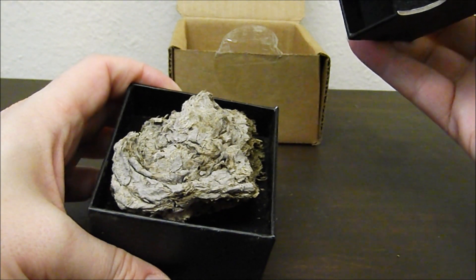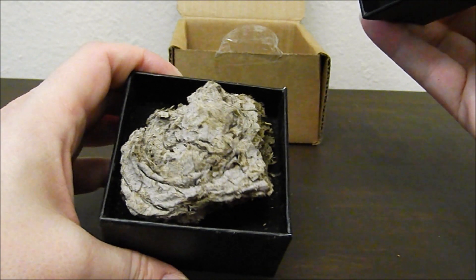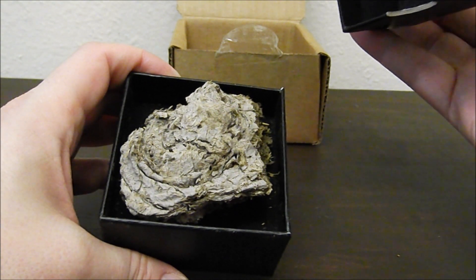Oh my god. Okay, it's fluffier than I thought it would be. I thought it was gonna be like mud consistency. Definitely gonna wash my hands after this episode.